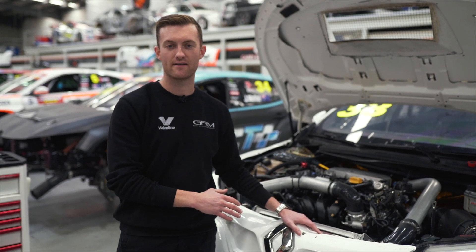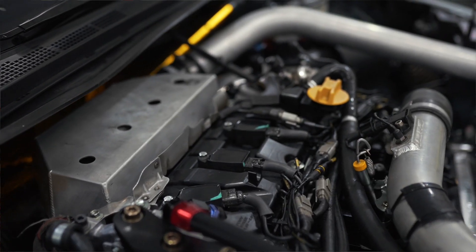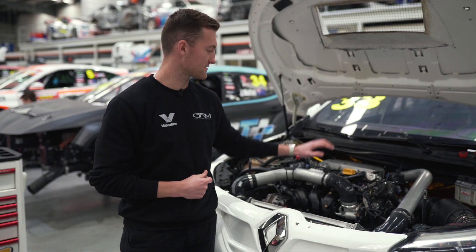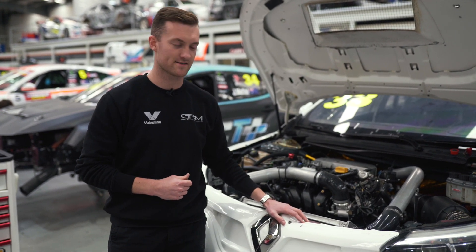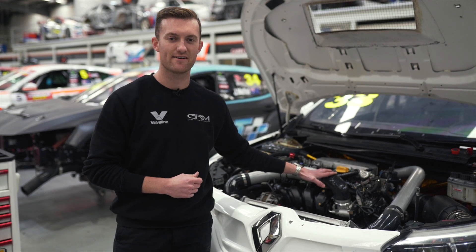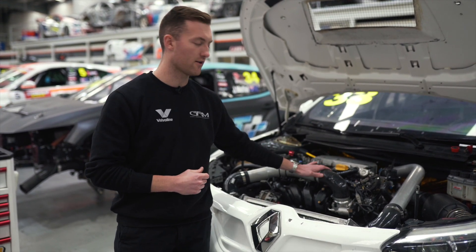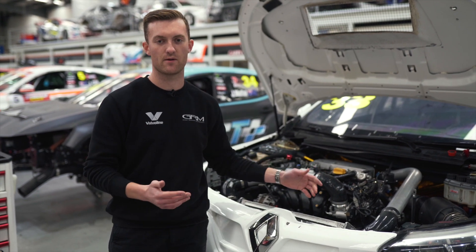Here we are in the engine bay — this is where all the performance happens. The Renault Megane runs about 350 horsepower. The turbo is quite big and situated at the back of the engine, which means it gets quite hot in the cabin as well. There's enormous heat being produced in this area. A lot of people think this is a road engine, which it is, but it's been reconditioned for purpose-built racing.